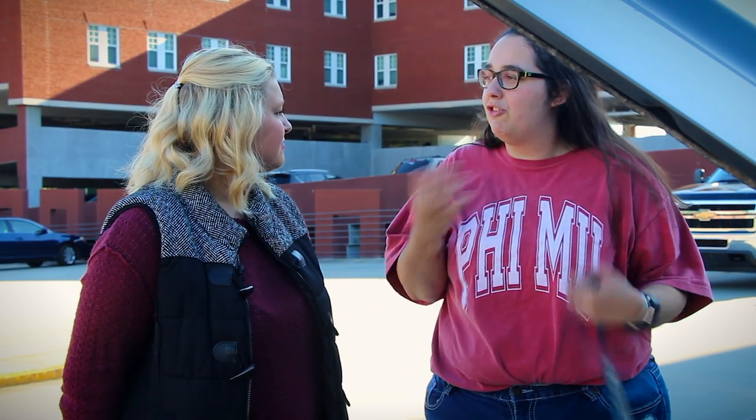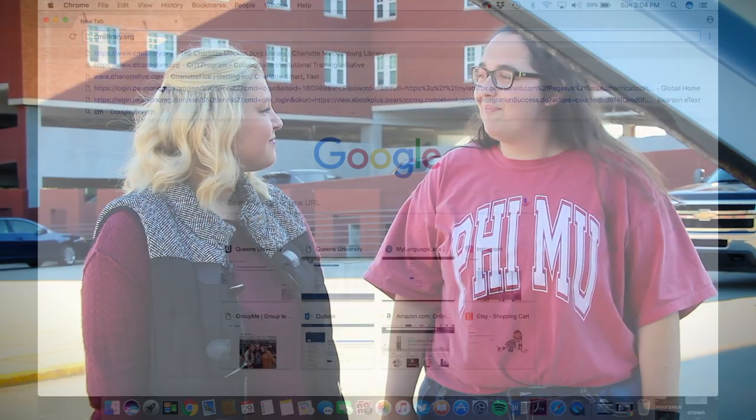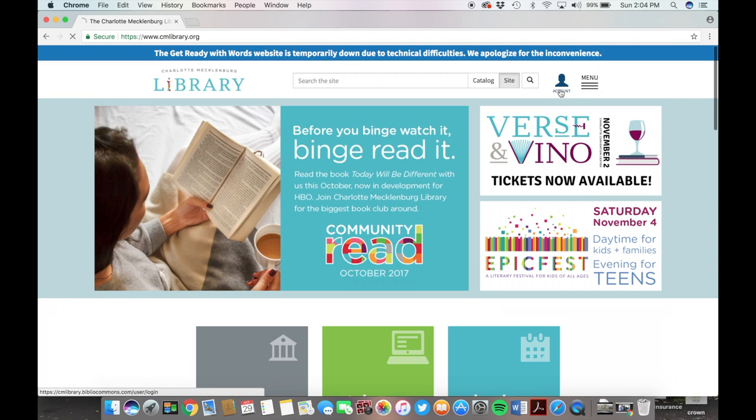I don't know anything about cars, but the Charlotte Mecklenburg Library has a lot of resources online if you want to check it out. I'd love to. Alright, it's easy. On your search engine, type in cmlibrary.org.